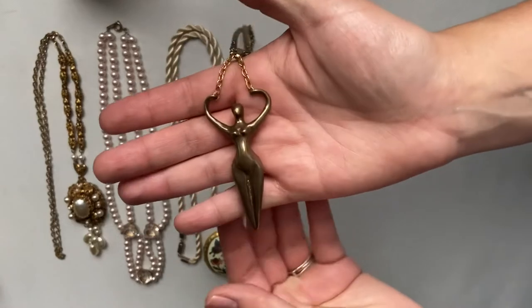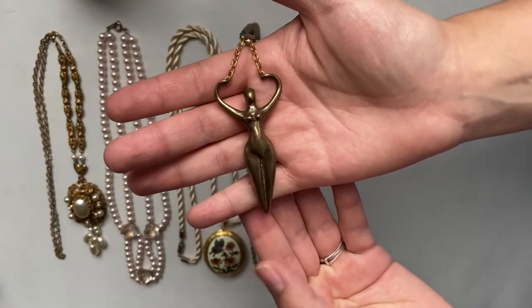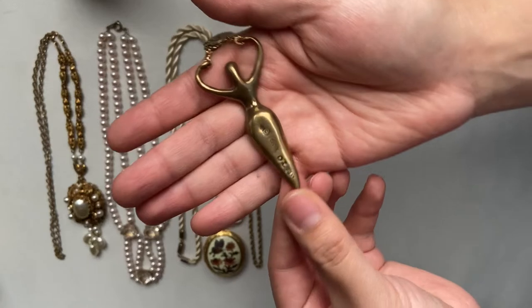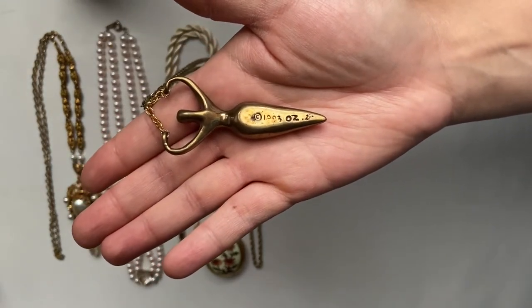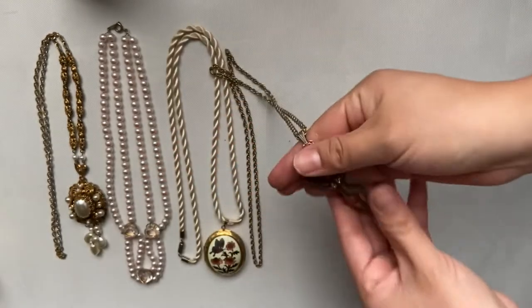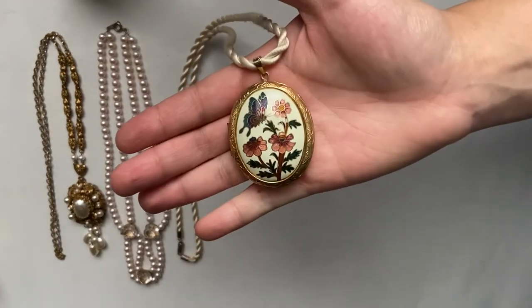This necklace is quite interesting — it has a good weight to it. On the back, I'm not really sure what it says. It looks like it says 1993 ounce, but that doesn't make any sense. What do you guys think? Let me know in the comments below.